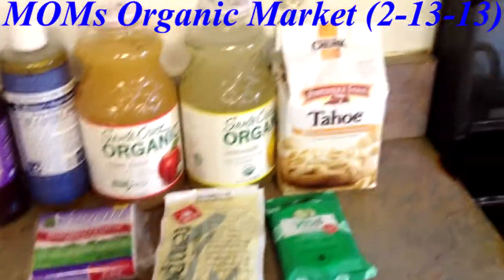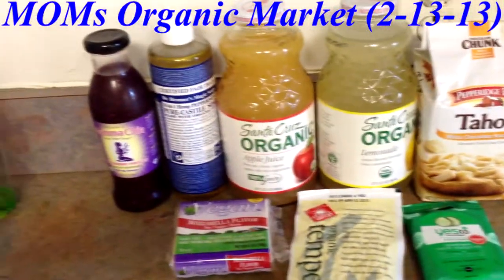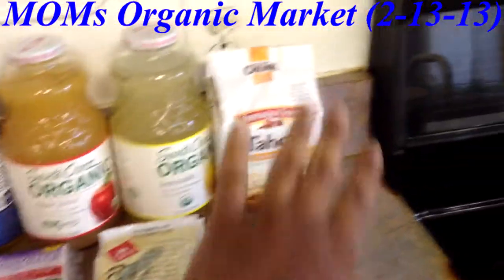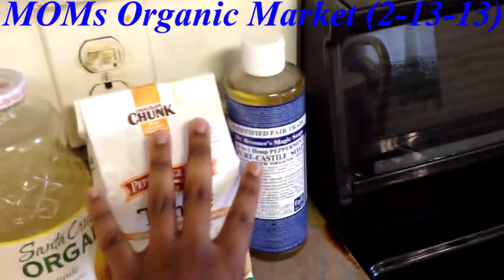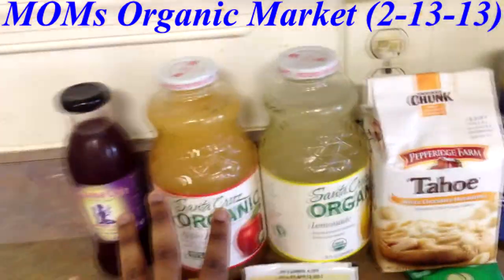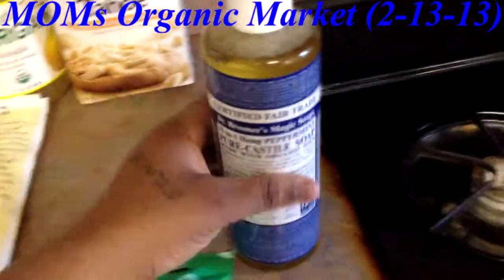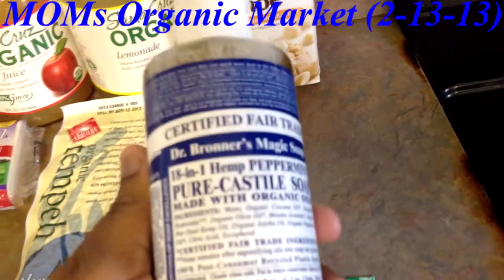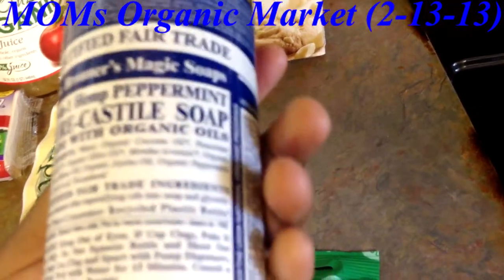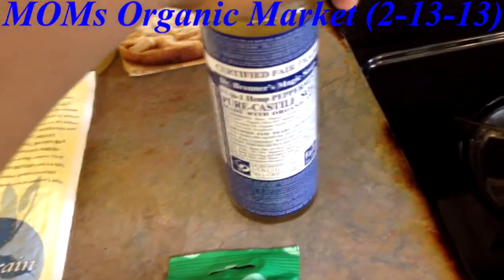Hey YouTube! Today this is just half of my haul - it's a Target and Mom's Organic Market haul. This stuff right here is from Target and this is from Mom's Organic Market. A friend of mine actually bought me these two because he owed me. He got me the Dr. Bronner's Magic Soap - this is the 1801 Hemp Peppermint. I used some of this today and oh my god, I love it.